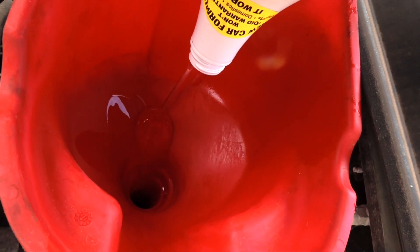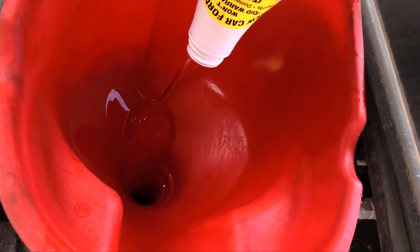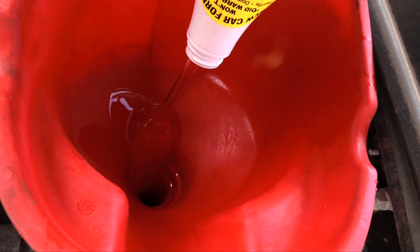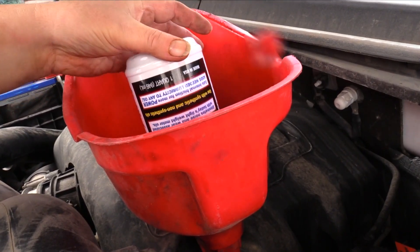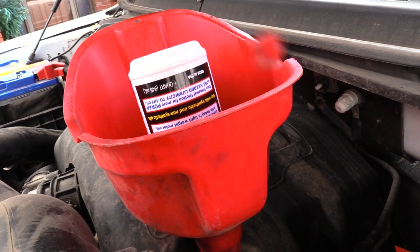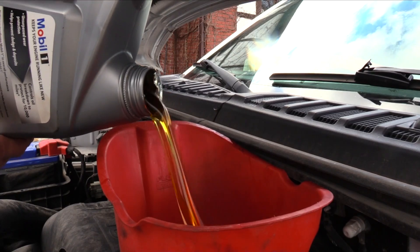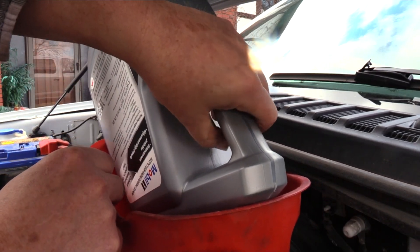I use a large funnel that will support a full 5-quart bottle of oil. I begin by adding a bottle of Lucas synthetic oil additive — it's much thicker than oil, clings to the surface, and helps the oil perform better. I add it first so the oil can mix with it and carry it into the engine instead of riding on top of it initially.